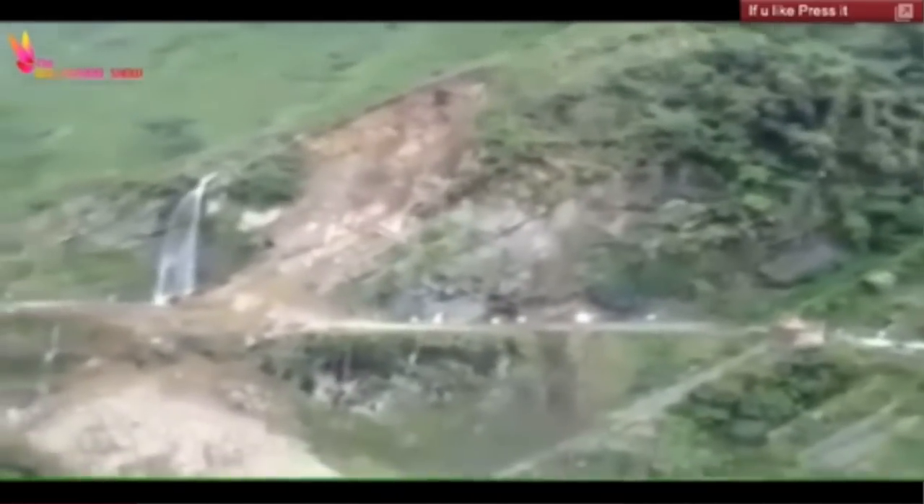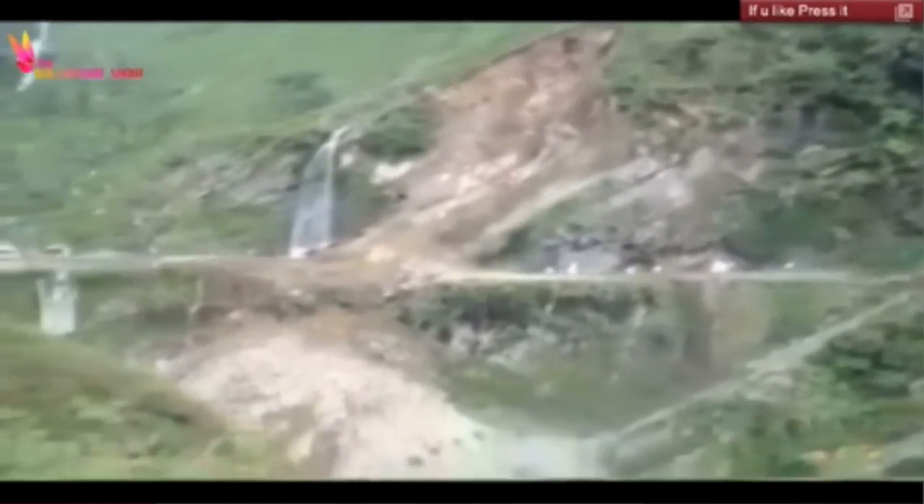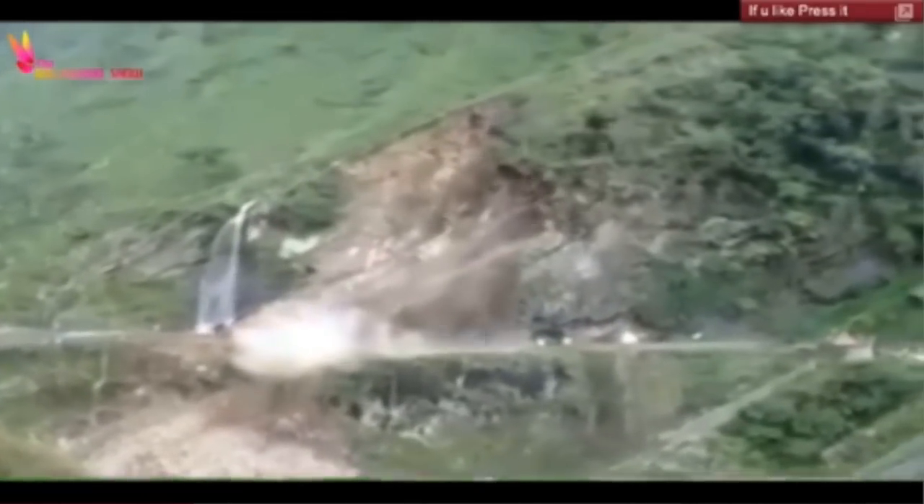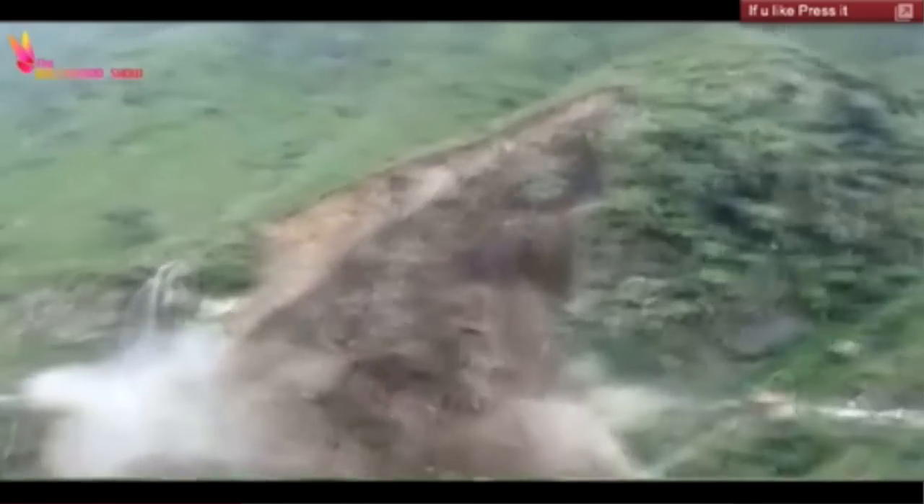You remember that landslide we mentioned in India? This is a few weeks old at this point but we still thought it was worth sharing — an active highway being covered by falling rocks, soil, and whatever else was up on that hill.